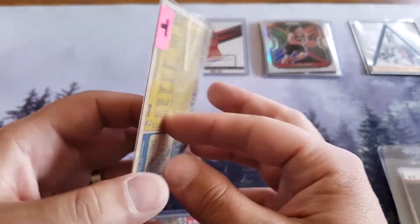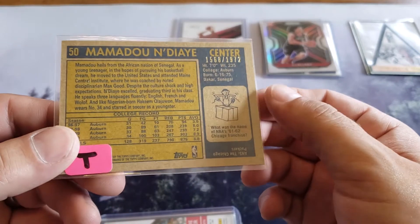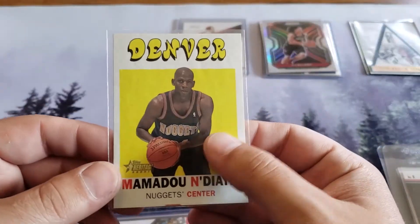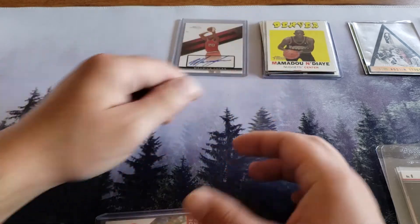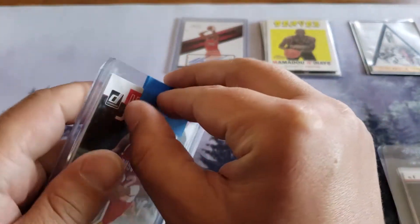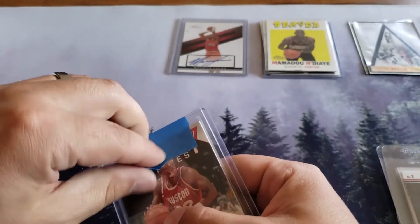This is a Nuggets center - okay, this is number 1568 out of 1972. It's not a Pokemon sleeve - that's awesome! I love me some basketball cards, that's a cool old card there. Thank you for that. Oh look at this - Clyde Drexler when he's with Houston. Nice!